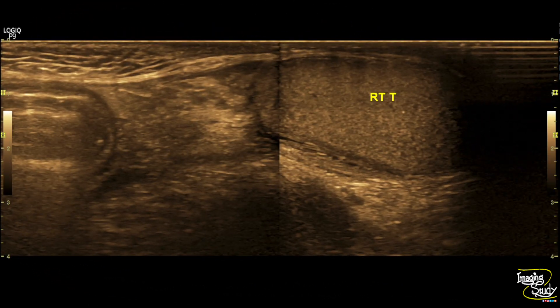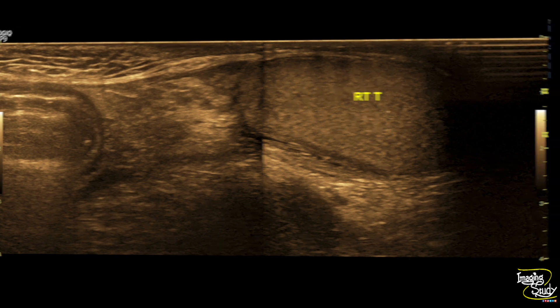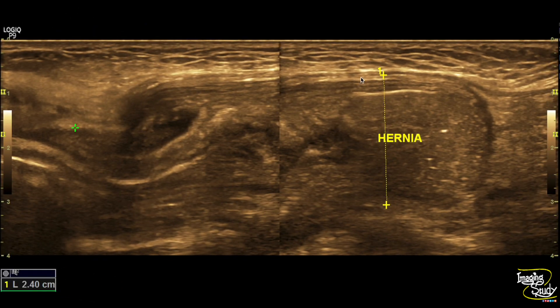Here is the picture showing the right testis with the herniated sac at the level of the superficial inguinal ring. In another picture, you can see the sac diameter is around 24 millimeters, with bowel loop and fat as contents.